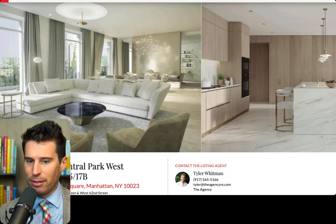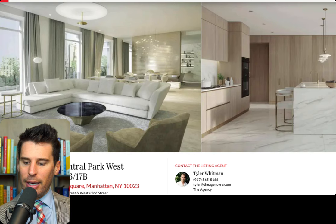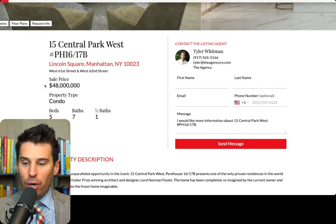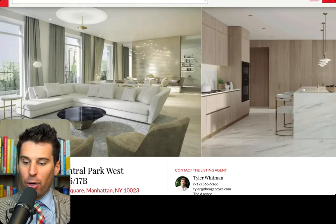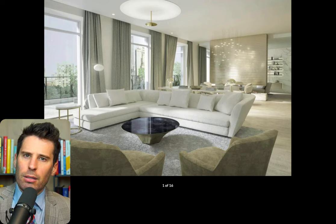Moving on to 15 Central Park West, by Tyler, who is coming in with a duplex penthouse at $48 million. If you don't know 15 Central Park West, it was the premier building — I think it launched around 2006, mid-2000s. And it was by far the largest sellout of any single building ever completed for years. I think One57 might've trumped it, but someone correct me on that.